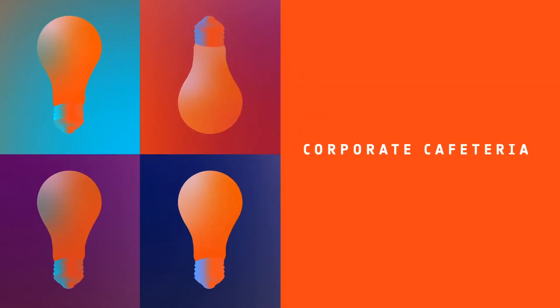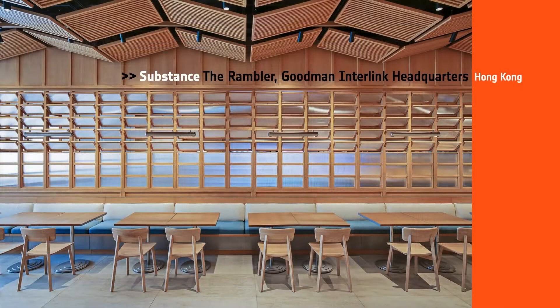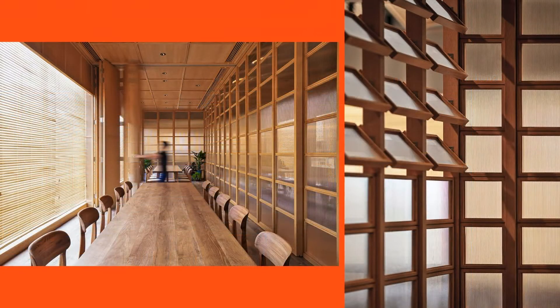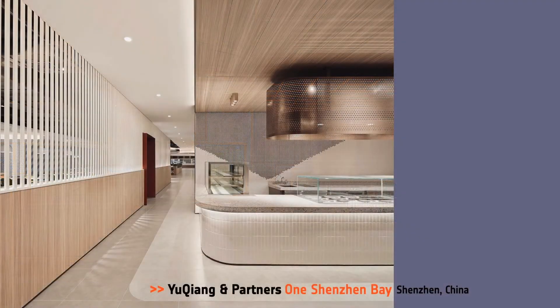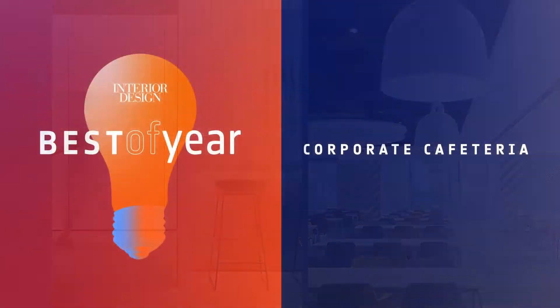Our next category is Corporate Cafeteria. Honorees: Ippolito Flights Group, La Visione, Object Carpet Campus in Germany; Substance, The Rambler, Goodman Interlink Headquarters in Hong Kong; You Kuang and Partners, One Shenzhen Bay in China. And the Best of Year Corporate Cafeteria goes to Ippolito Flights Group. Not only as an Italian restaurant, but a co-working space, meeting place, and a bar.